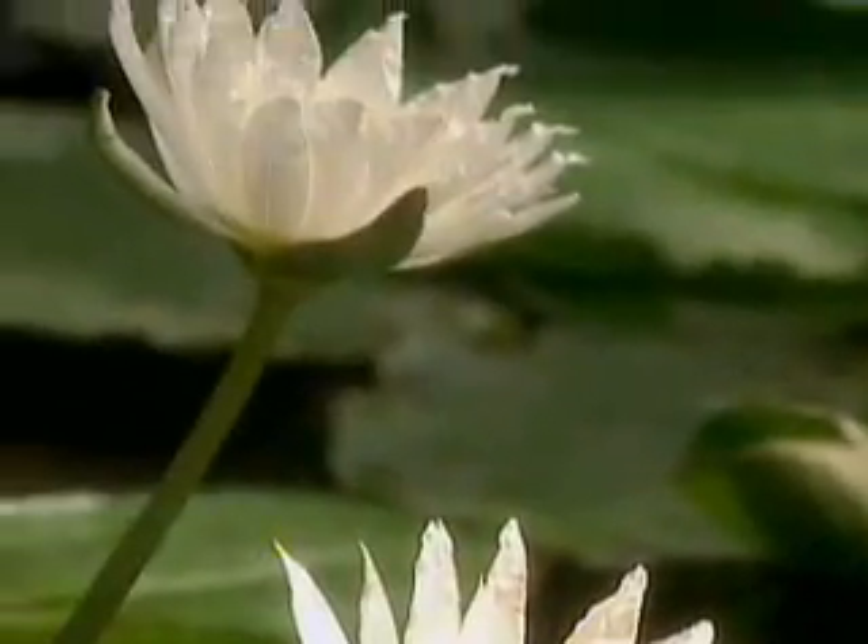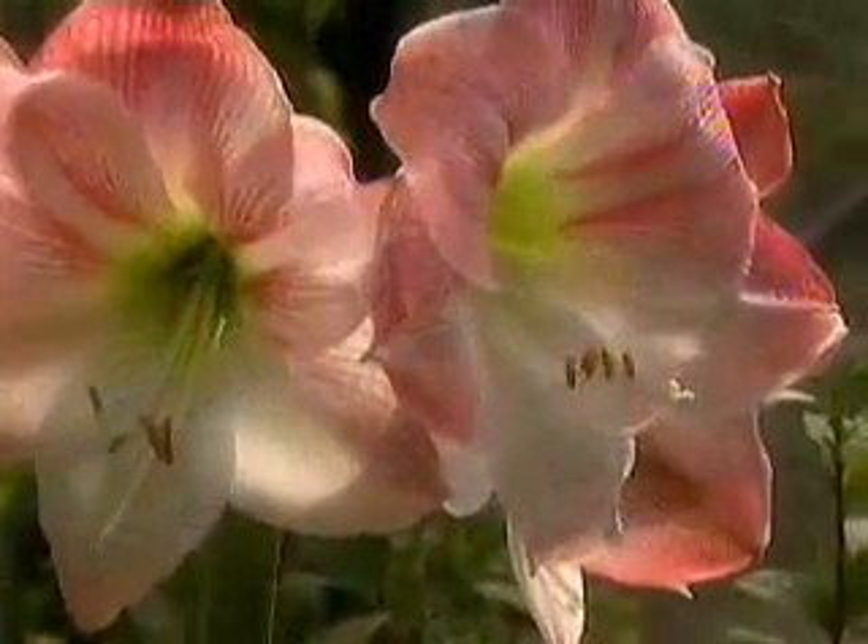During photosynthesis, plants collect energy from the Sun's light and use it to make food.